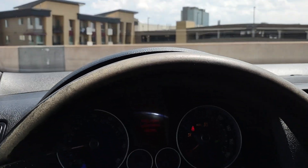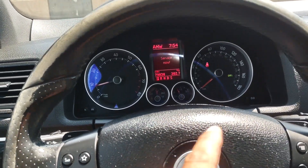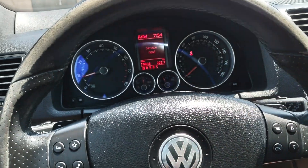We'll go ahead and start it up. No lights on the dash or anything like that — it's pretty much in excellent condition.